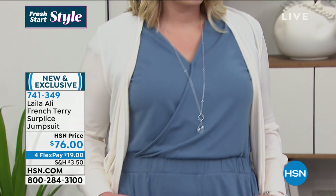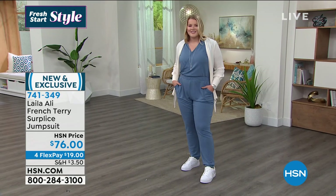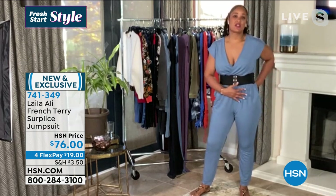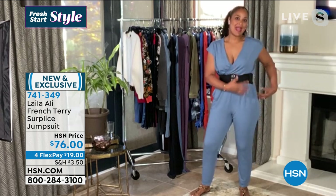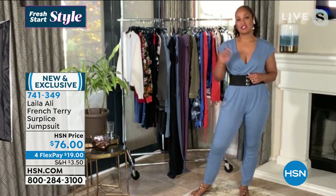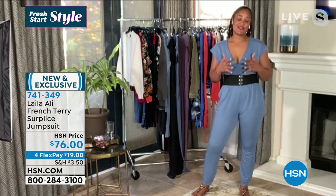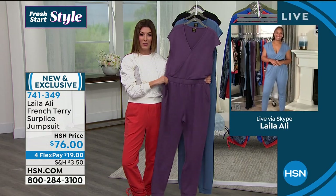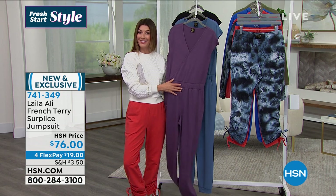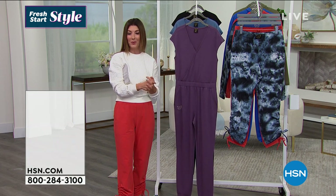Absolutely, it's so easy. I think most of us love a good, easy one-piece. I had always had reservations about jumpsuits up until now — that's why I wanted one in my line. I love the elastic waistband because it creates shape. I didn't want to look baggy and ballooned; I wanted something that would complement my shape but still feel comfortable. This one really checks off all the boxes and will absolutely become one of your favorite items in your closet. The quality is impressive — go ahead, hang around the house looking cute and feeling cozy in Laila Ali's brand new jumpsuit. Final call on that one — item 741-349.